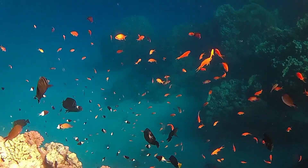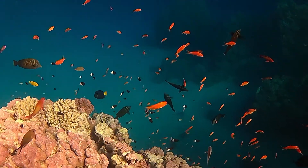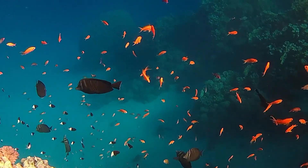The females are orange to orange-red colored. The males, however, have a different color, deviating from violet to scarlet.